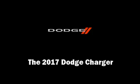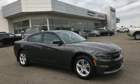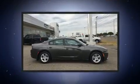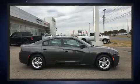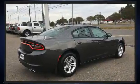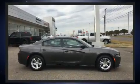Familiarize yourself with the 2017 Dodge Charger. This four-door, five-passenger sedan is ready to drive off the showroom floor. Under the hood you'll find a six-cylinder engine with more than 270 horsepower, and for added security, dynamic stability control supplements the drivetrain.